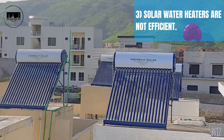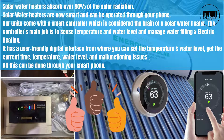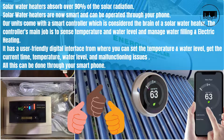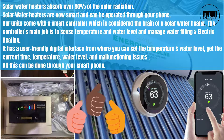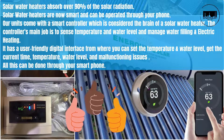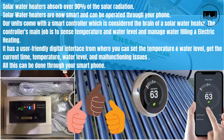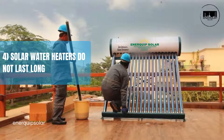Misconception three: solar water heaters are not efficient. Solar water heaters absorb over 90 percent of solar radiation. Our units are now smart and can be operated through your phone. They come with a smart controller — the brain of the solar water heater — which senses temperature and water level, manages water filling and electric heating, and features a user-friendly digital interface to set temperature and water level, check current time, temperature, water level, and malfunctioning issues.